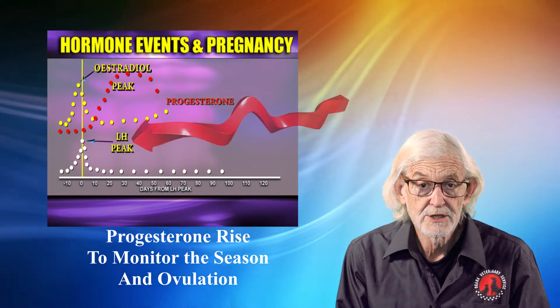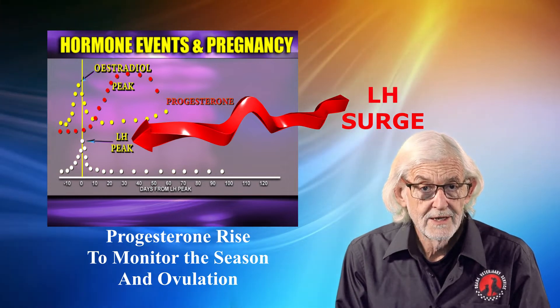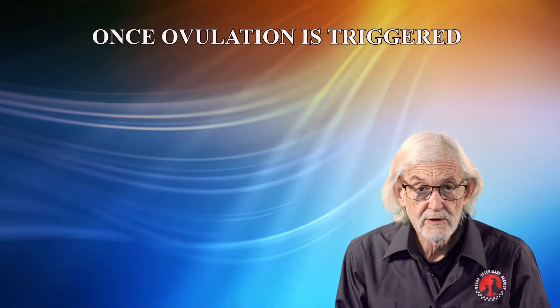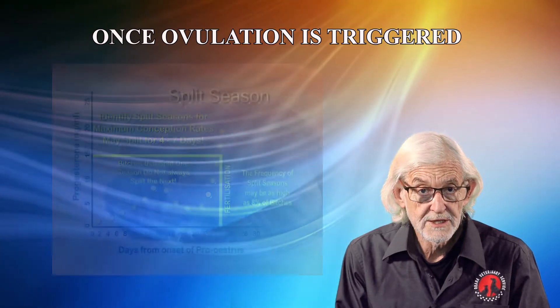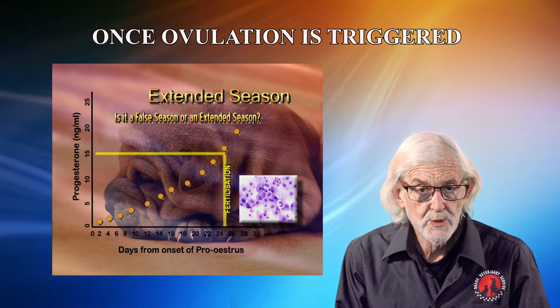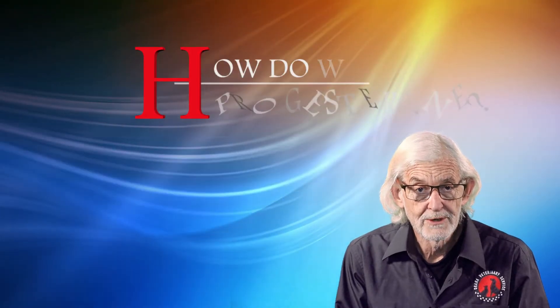Measuring the LH surge is not practical due to its rapid spike, and sampling every few hours would be required. Additionally, once an obligatory season is triggered, events may occur such as split seasons and extended seasons which require monitoring and are not predictable from the LH surge alone. So how do we measure progesterone?